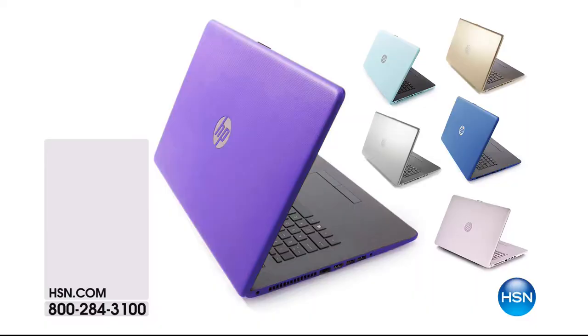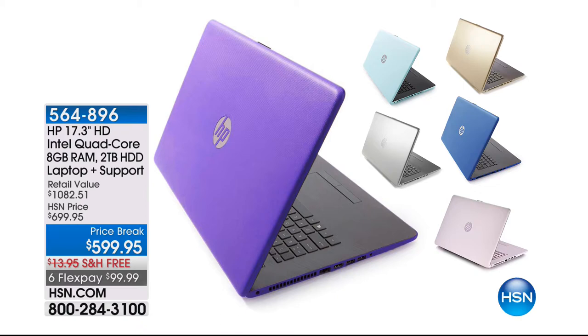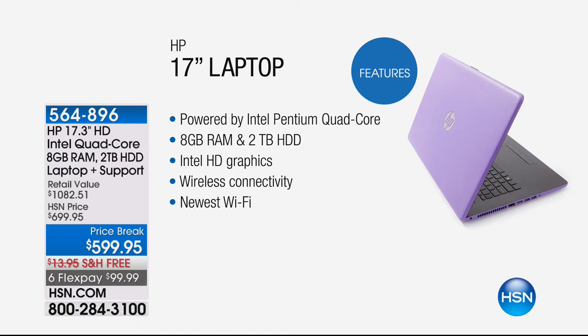Also coming up, Erin Berger's here. We have a brand new, amazing, very exciting HP — it's a big 17.3-inch screen, which we love. It's Intel Pentium Quad Core. This thing is loaded. It's a brand new chassis, we have gorgeous colors, and we have a special price break tonight of $599.95 and six flexible payments. So if you're looking for a beautiful, high-quality, gorgeous laptop, check that out — it's coming up.